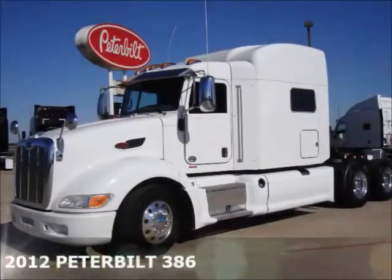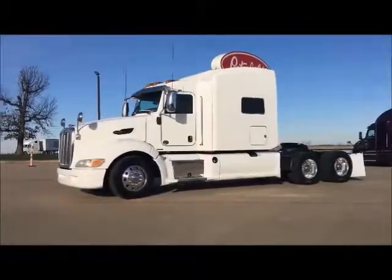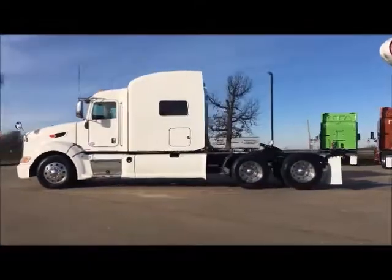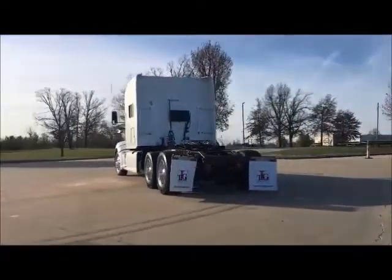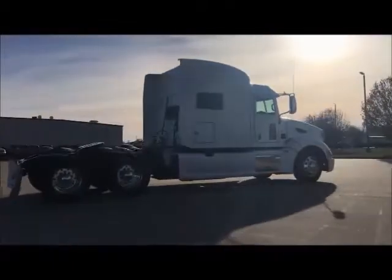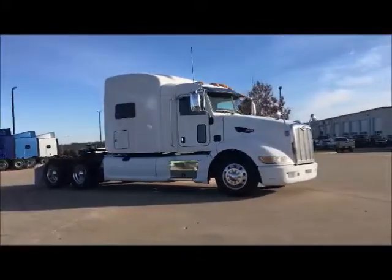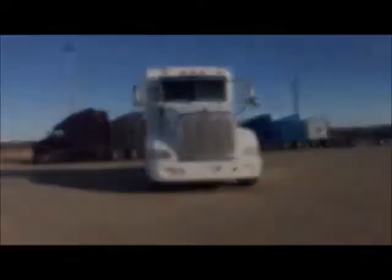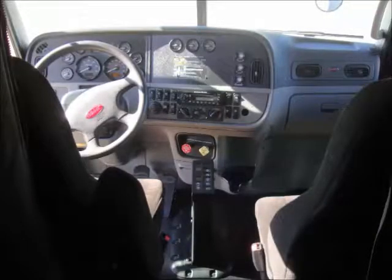We would like to introduce our 2012 Peterbilt 386 Trade Group. Equipped with Peterbilt's Prestige Interior Package, these units have a clean and functional appearance. All units come with factory air ride seats. The AM-FM CD Stereo feeds a Concert Class Stereo system.